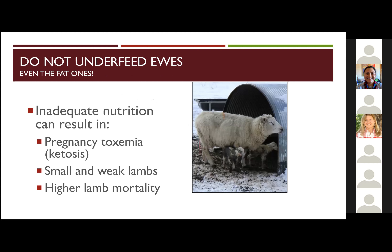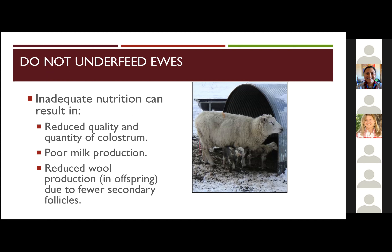If you have inadequate nutrition and they're too thin, they can also suffer from ketosis or pregnancy toxemia. As a result, you're going to have smaller, weaker lambs — and whenever you have a weak lamb, it's really high risk that you're going to lose those lambs. Inadequate nutrition will also reduce the quality of that important colostrum — the introduction of immunity to these little guys — and consequently impact overall milk production. Nutrition is also directly tied to wool quality and quantity.